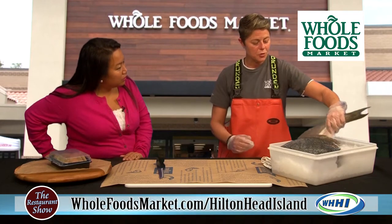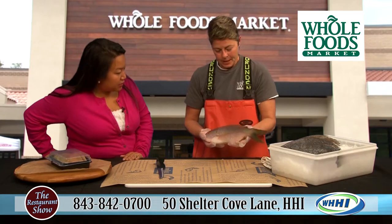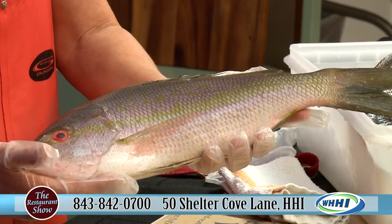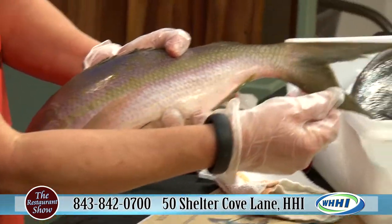So I thought first I'd show you what to look for when buying a fresh whole fish. This is a yellowtail snapper — it's from the Gulf in Florida. Wow, that's gorgeous. It is beautiful. Look at all the purples, the greens, the yellow. That's cool. Exactly, and they call it yellowtail.